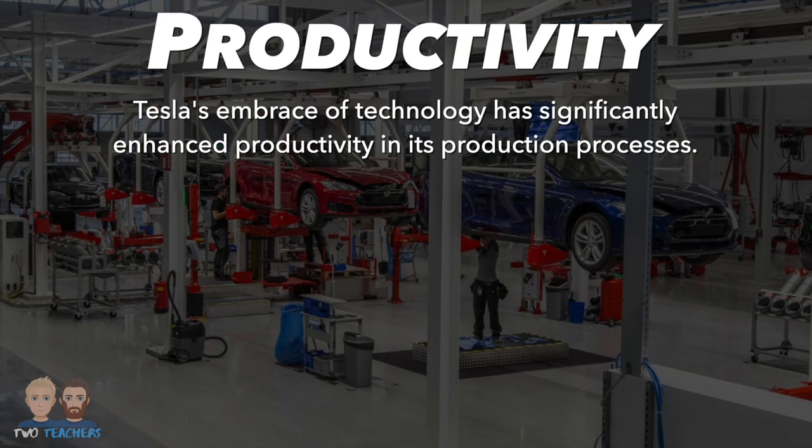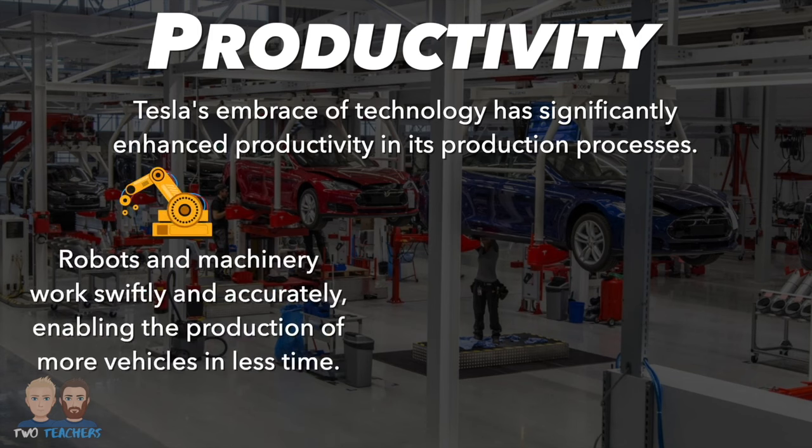Tesla's factories incorporate advanced automation, which speeds up production and assembly. Robots and machinery work swiftly and accurately, enabling the production of more vehicles in less time.